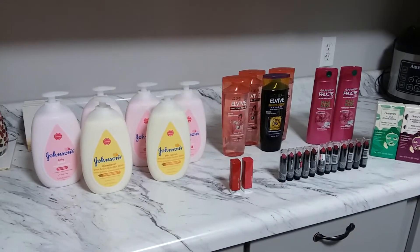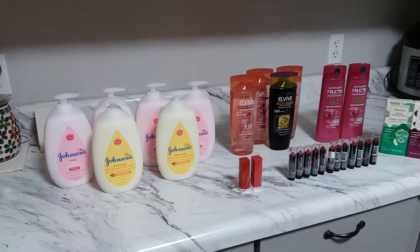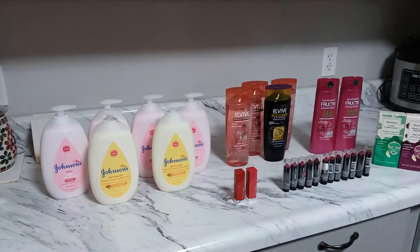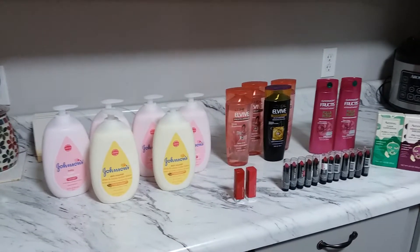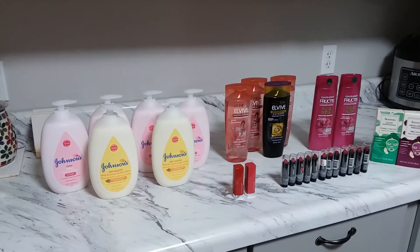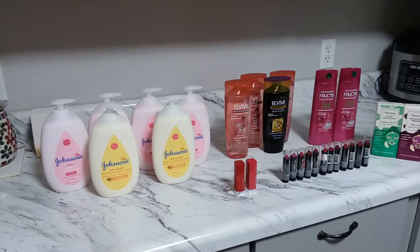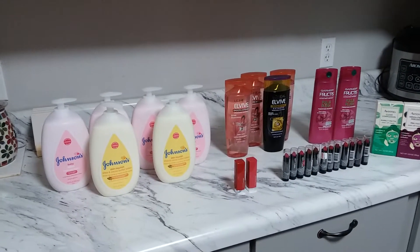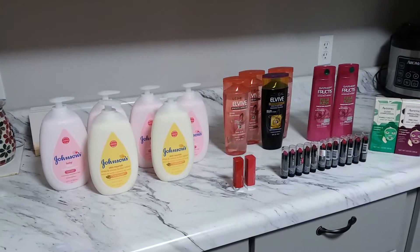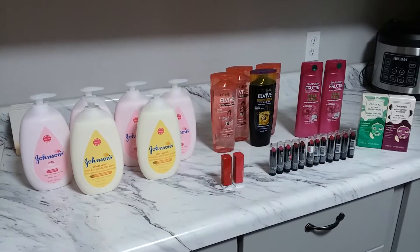Hi guys, welcome back to my channel. This is Pinoy Couponer for CVS, and this is my CVS haul for March 17 to March 23. As usual, I do my weekly CVS haul, but I missed the Sunday deal because I had things to do, so I went today to grab my deals — I'm one day behind.